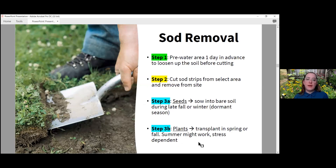This PowerPoint was made to be ideal for converting to a PDF for your personal use or to share with others — so throughout it I give the steps for each site prep method. For sod removal there are mainly three steps. Step one: pre-water the area at least one day in advance to loosen the soil before cutting — I did not do this and it was very difficult, so I'd recommend it. Step two: cut the sod strips from the selected area and remove from site. The sod will be heavy so you may want some help or a wheelbarrow nearby.